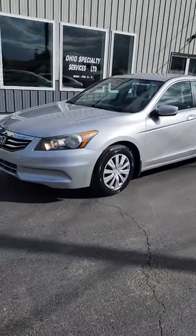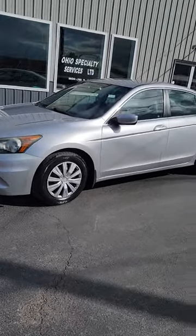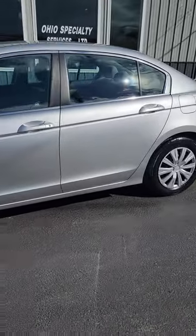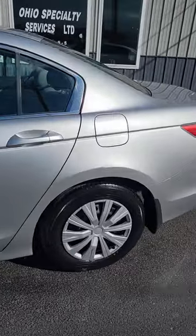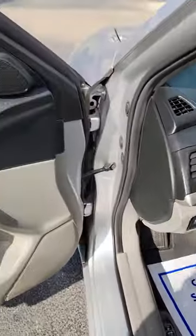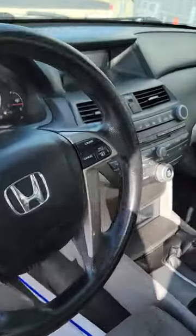Hello, this is Jeff from Bucyrus Motor Ranch bringing to you a sweet 2011 Honda Accord LX four-door five-speed manual transmission. Very nice car. Only 122,000 miles. All the power equipment, including cruise control.